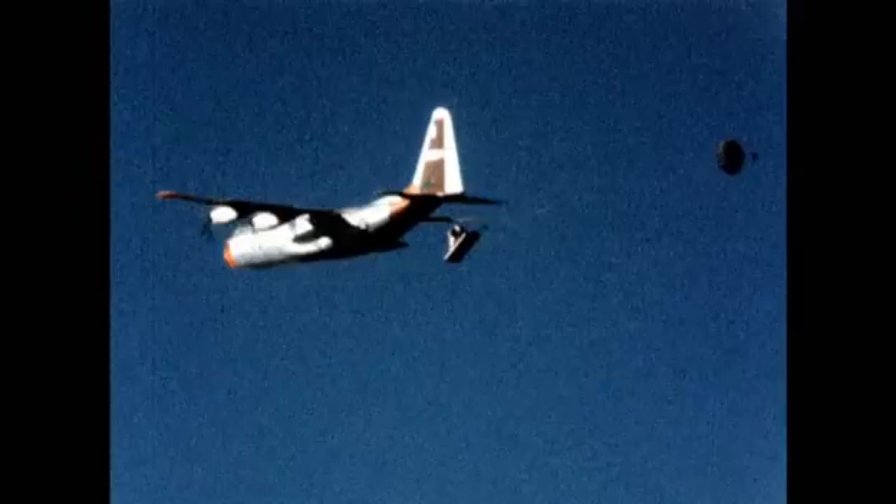On the 22nd of October, 1968, after 11 days in space, the first astronauts to ride the Apollo Command Module returned to Earth on the finest parachutes ever made.